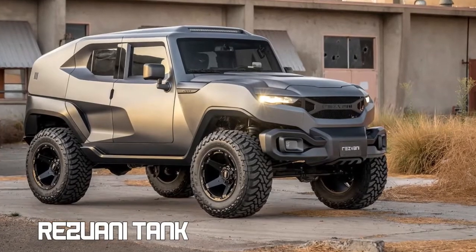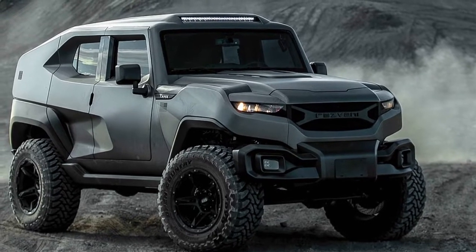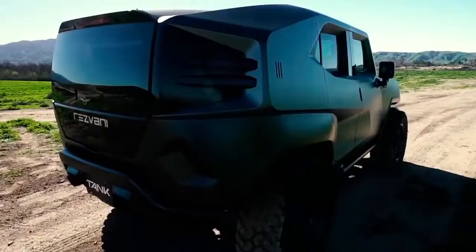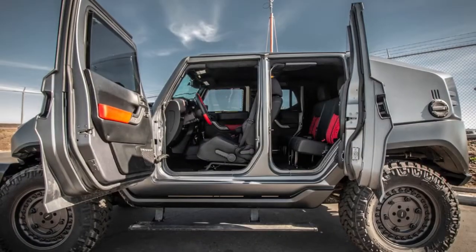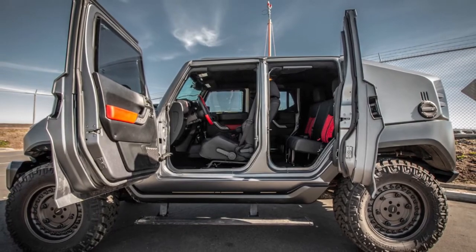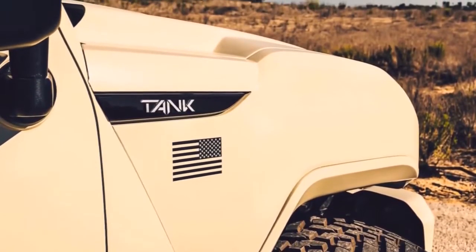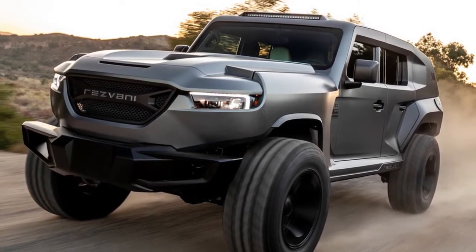Resvani Tank. Costing around $300,000, it is a tactical urban vehicle that can be adapted to a variety of uses. It has built-in EMP protection with a 1,000-horsepower Demon V8 to help make a speedy getaway. A 6-inch lift complements leather seats and a suede headliner with all-leather interior. The real headline for the Resvani Tank is the thermal night vision system for extra-covert surveillance, and it boasts over 20 security features.